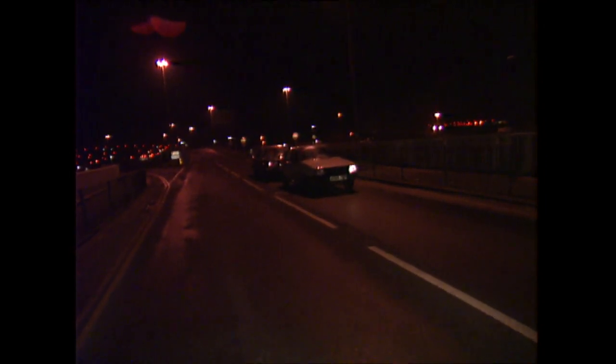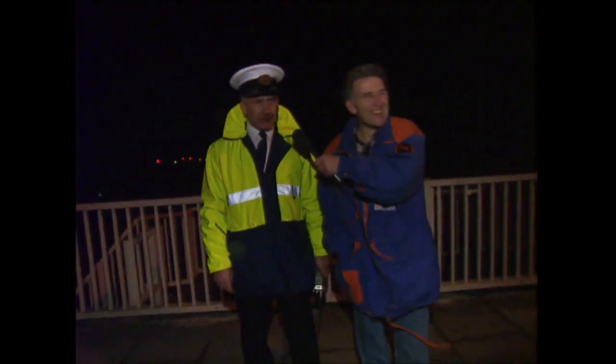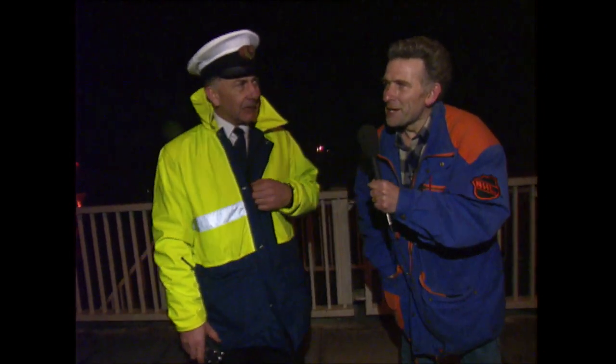Once the barriers are raised, the traffic lights change automatically. Let the mighty roar over! At this time of night I think we've only got burglars and taxis, so let them carry on their way — and we'll carry on our way too. See you next time.